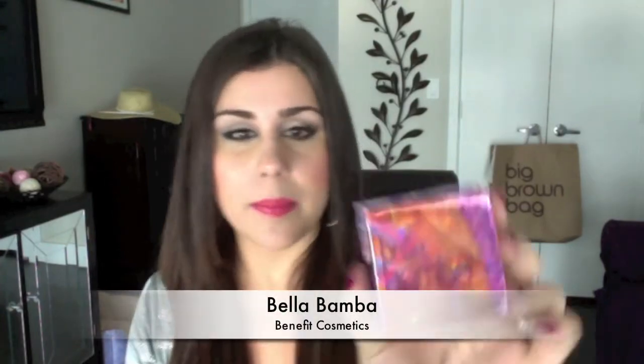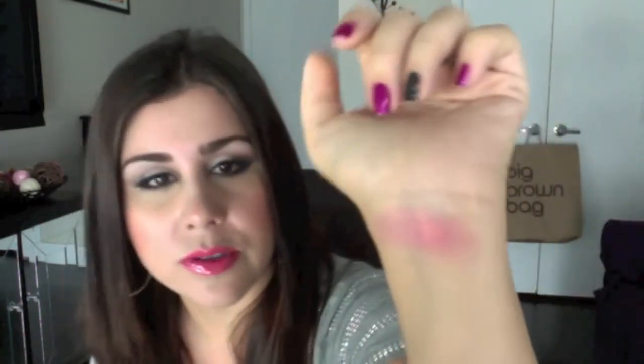While we're on the subject of blushes, I also picked up Bella Bamba from Benefit. It's described as a luminous watermelon pink and it is very luminous — really, really pretty color. I'm going to do a heavy swatch on the back of my hand. I love Benefit box blushes — they're a little powdery, extremely smooth and soft, and you can see the luminescence there. It definitely shows up.